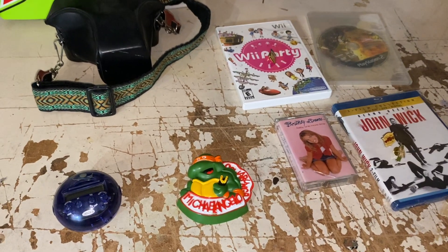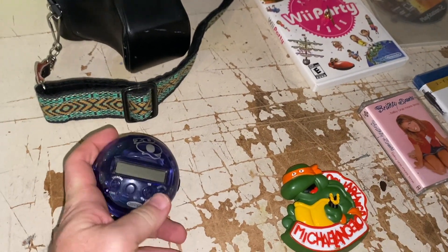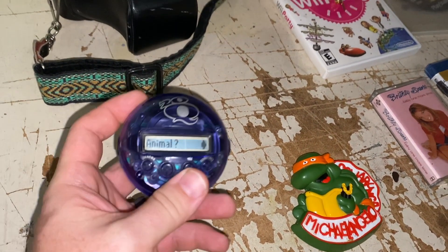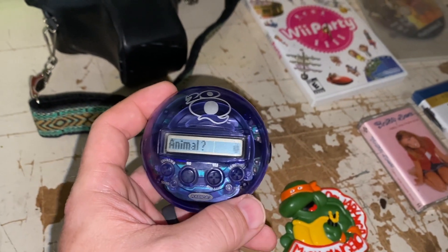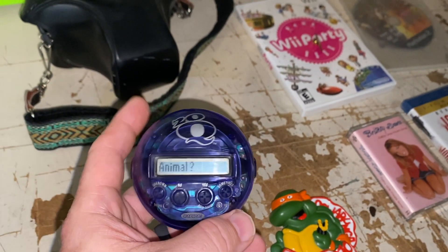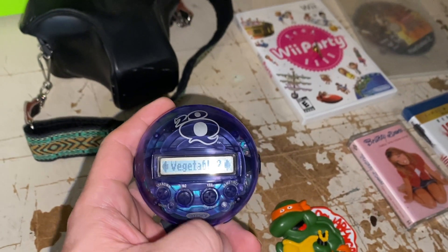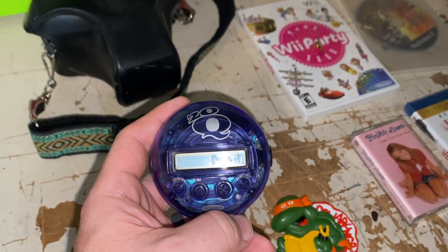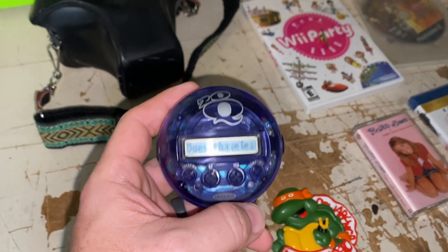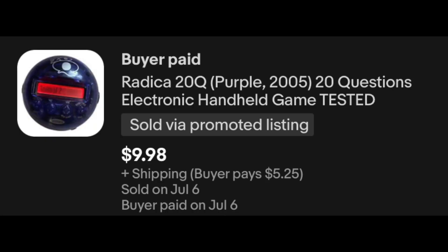A solid little bunch to finish this off — a couple of viewer sales in here as well. Thank you guys so much. This guy, 20Q — this thing is so cool. They sell all the time for me. The value has gone down just a little bit, but they still do sell, definitely, as long as you price them right. You can usually get them at garage sales for pretty cheap. I sold this guy for $9.98 plus shipping.